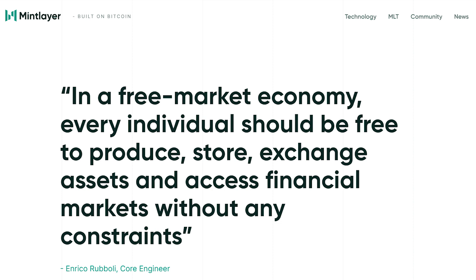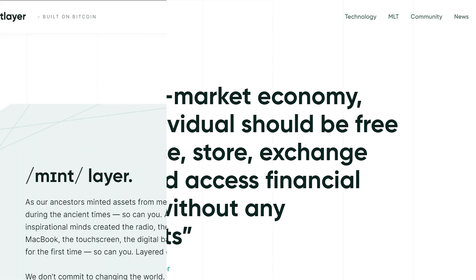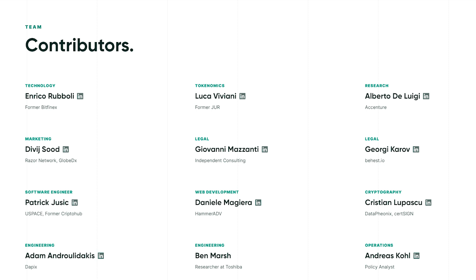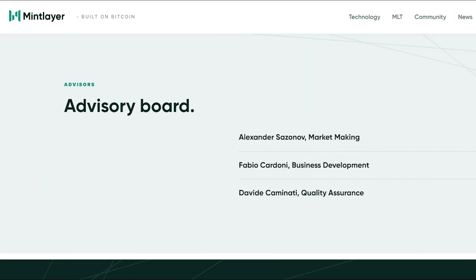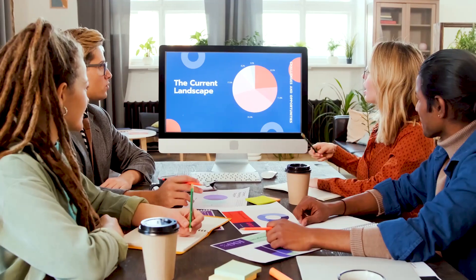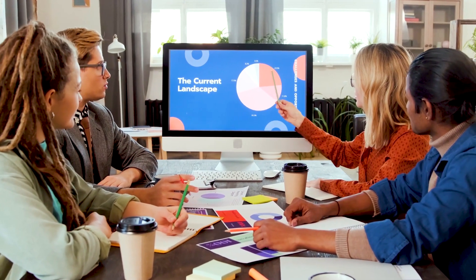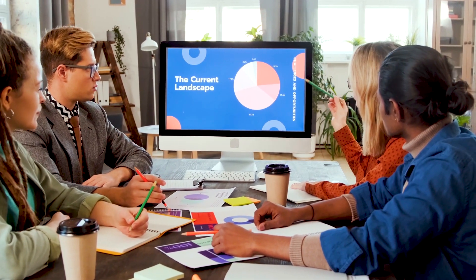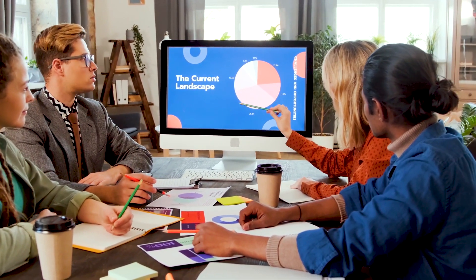MintLayer is a long-term secure solution for scaling and accelerating the future of decentralized finance. In this video, we are going to have a quick overview of this project, highlighting all the important features you need to know about it. Be sure to watch the video to the very end, especially if you want to know more about how MintLayer will help entrepreneurs and innovators build the future of borderless finance that benefits the global society.